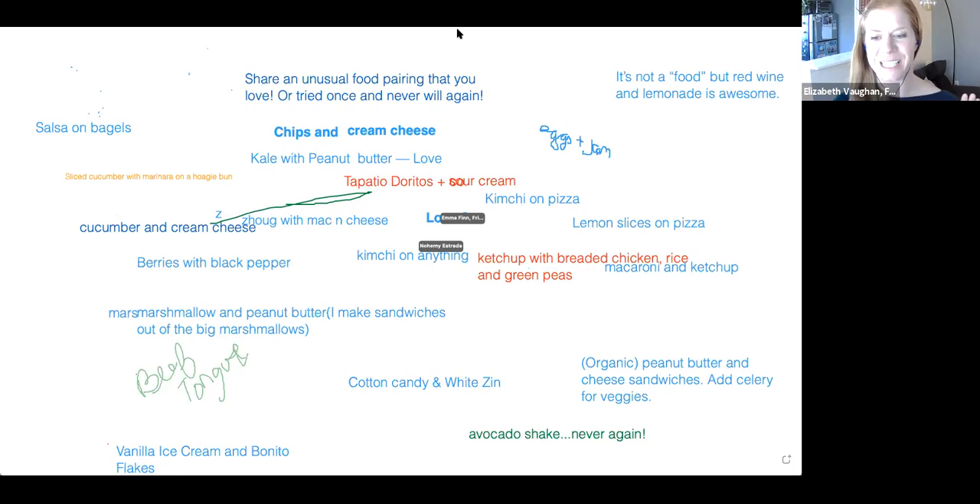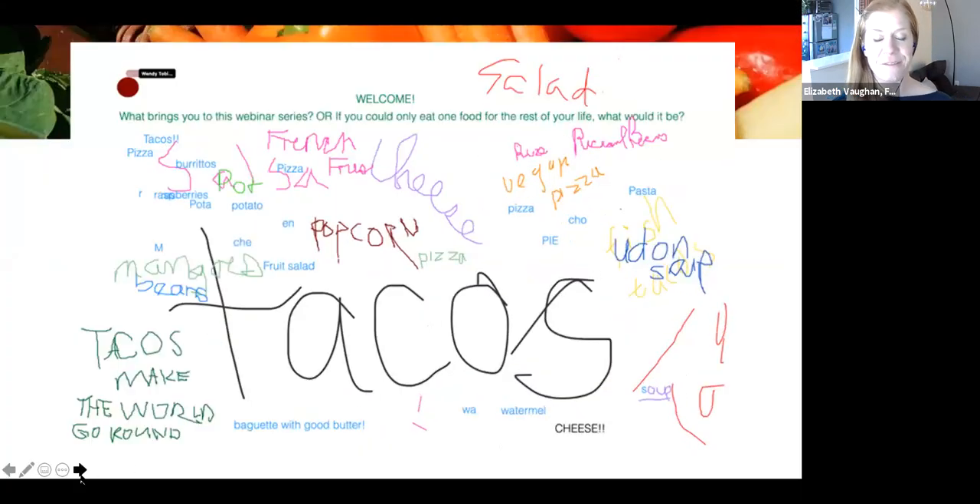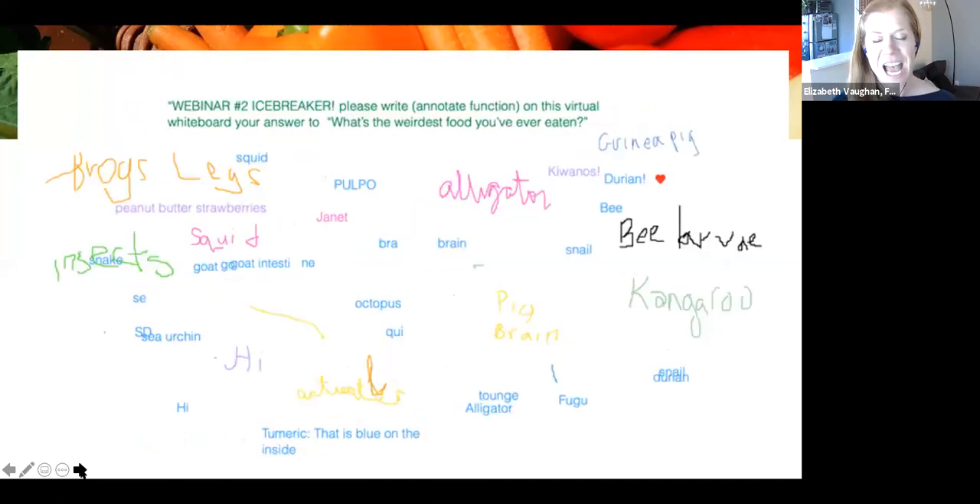Thank you everyone for participating — we're getting our participation muscles warmed up. We're going to go ahead and start our slide presentation. We're really excited — this is our third webinar of our four-part series. First, I want to have a fun recap of some past whiteboard participation. From our December 9th webinar, we asked people what one food they'd eat for the rest of their life. A lot of tacos! Tacos can also be climate friendly — potato tacos, lentil tacos.